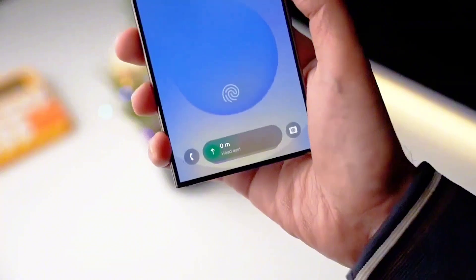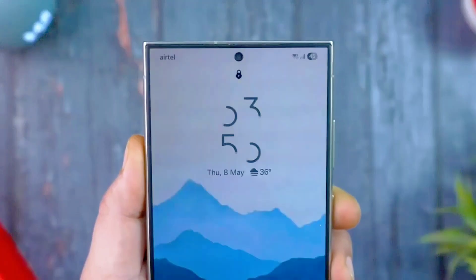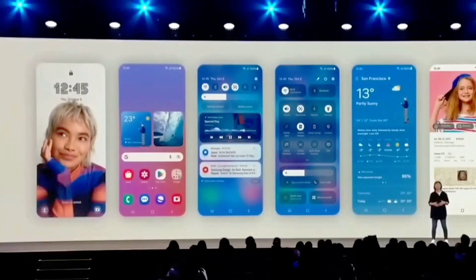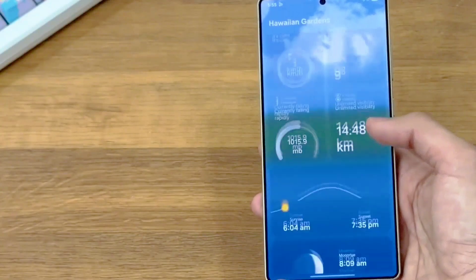Imagine this: you place an order from your preferred food delivery app. As it's being cooked, dispatched, and delivered, each update shows live on your lock screen and Now bar. No need to open the app. Whether your phone is locked or active, vital info is front and center, hassle-free.